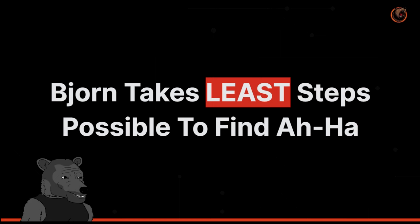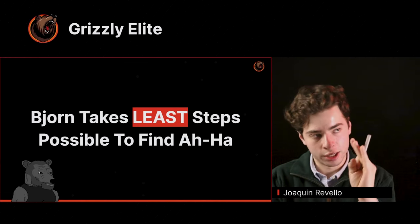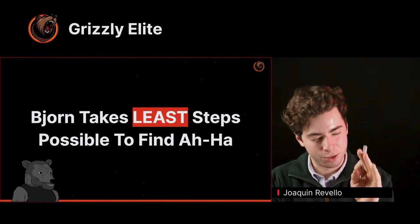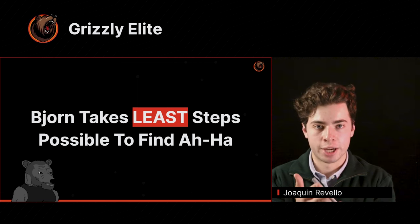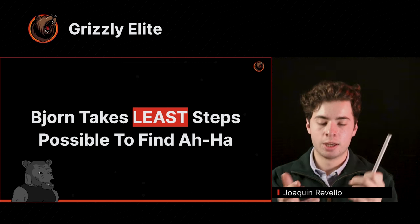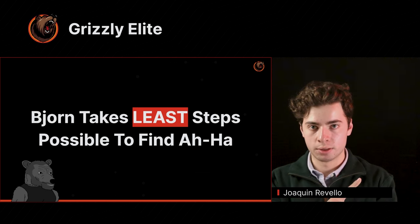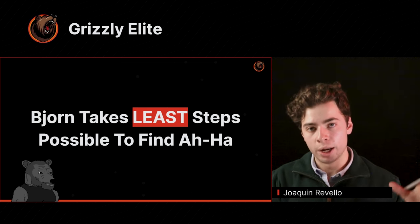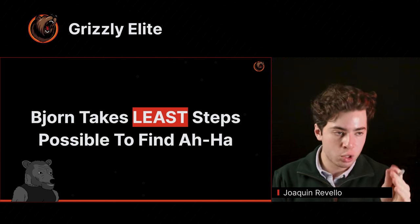Bjorn takes the least steps possible to find the aha moment — that changed my life. When I started doing this with mathematics, for the trigonometry test — going from a four to a seven — my main objective was: how can I take the least steps possible to find the aha moment? All my studying was focused towards doing as many questions as possible, targeted towards only looking for that aha moment, only looking for that rate-limiting step.